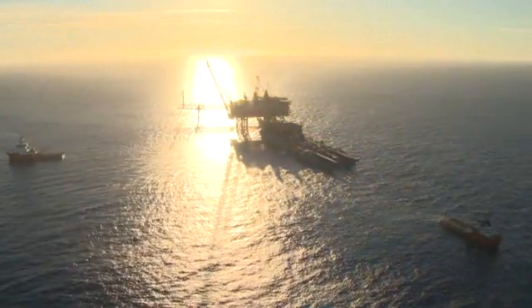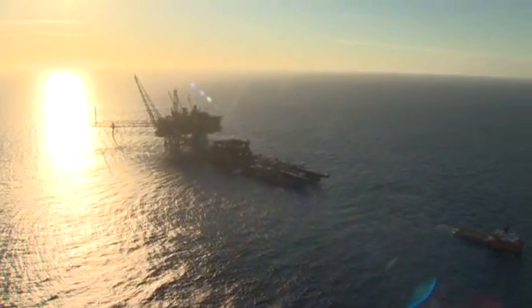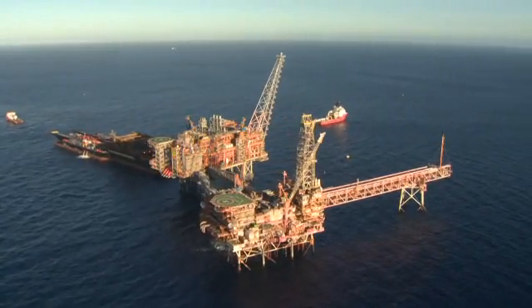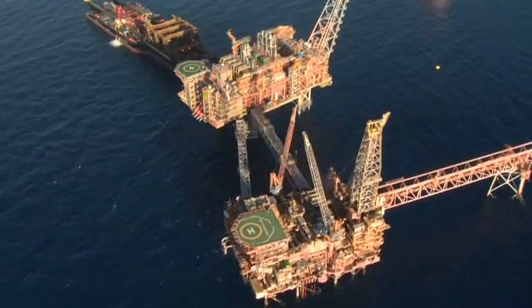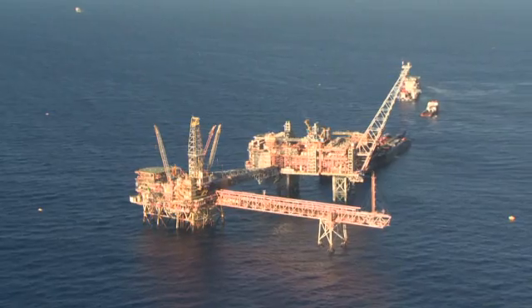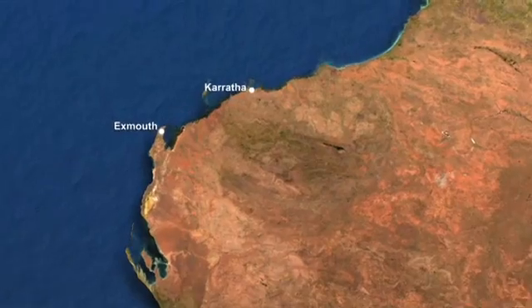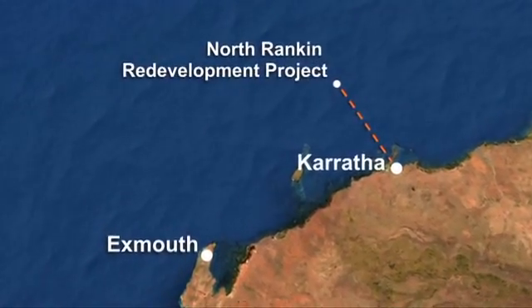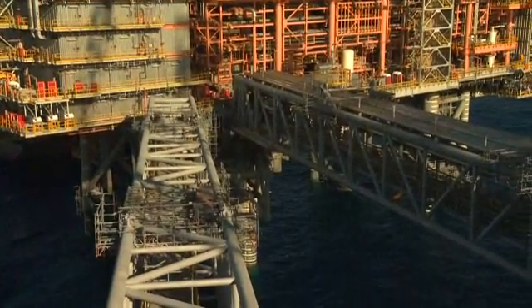The North Rankin Redevelopment, or NR2 project, was a $5 billion project designed to recover remaining low-pressure gas from the North Rankin and Perseus fields. The NR2 project involved the construction and installation of a second platform, North Rankin B, near the existing North Rankin A facility. The new platform, located 135 kilometres offshore from Karratha, Western Australia, is connected by two 100-metre bridges to the North Rankin A platform.